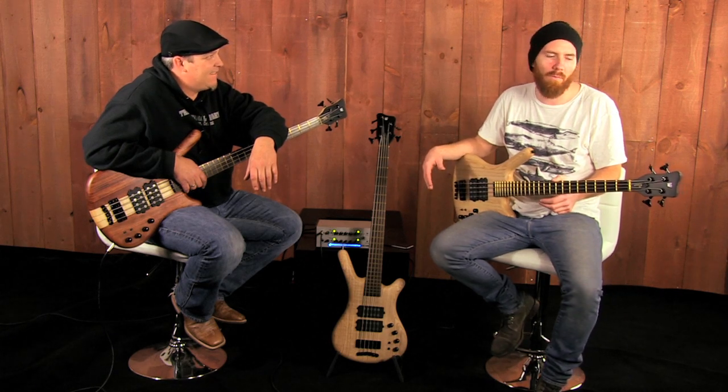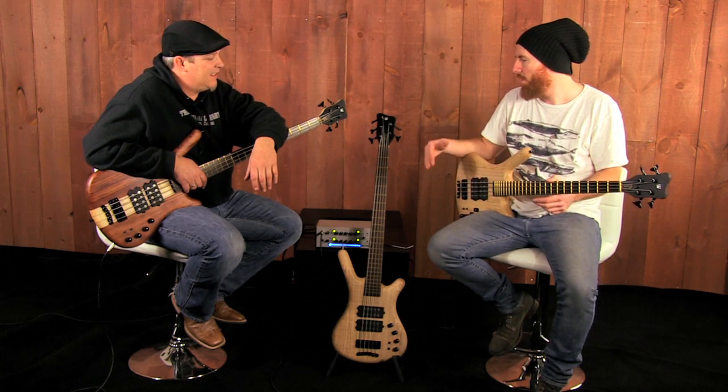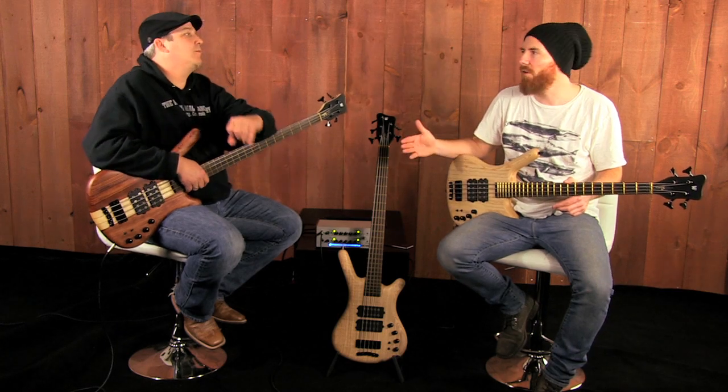Check it out, guys. We've got some pretty exclusive basses here. We've got Corvette Double Bucks. These are from the Custom Shop, and these are a very, very limited run that we were able to procure that have the Nordstrand pickups on them. We have about a dozen basses from Warwick in stock at Music Store Live that feature these pickups, and I'm going to let Andy tell you about these Corvette Double Bucks.